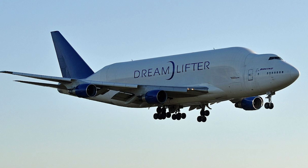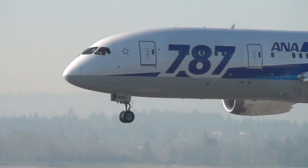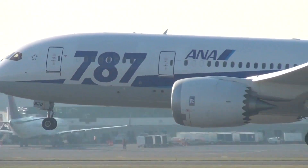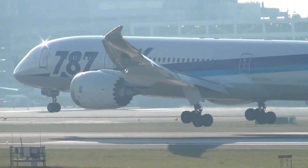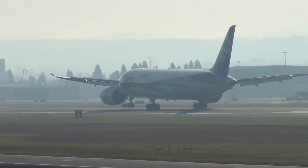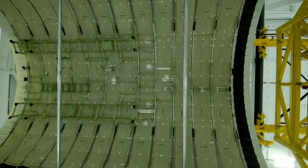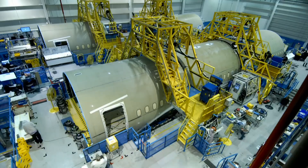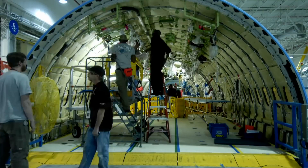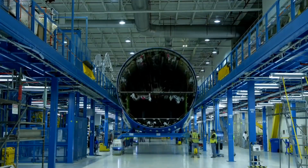Dreamlifter is not only an attention-grabbing name, it is also accurate too. When Boeing began planning for their 787 Dreamliner around 20 years ago, they decided to skip shipping some of their 787 aircraft components by land and sea — it took too long, Boeing argued. Another issue was that many of the Dreamliner's parts would be too big for standard shipping containers. Boeing's 747-400 freighters and the bigger Antonov aircraft would also be too small.